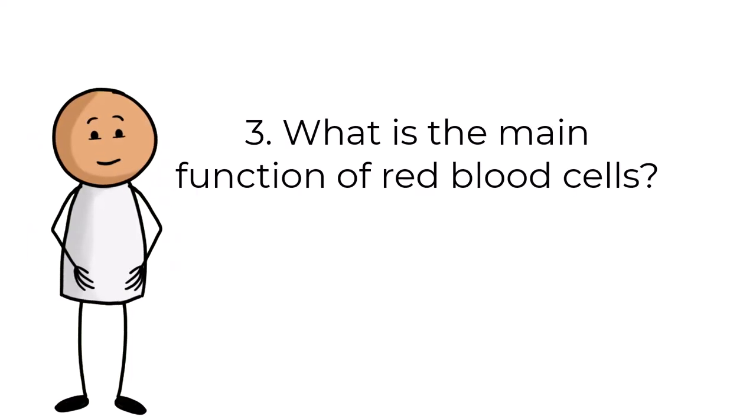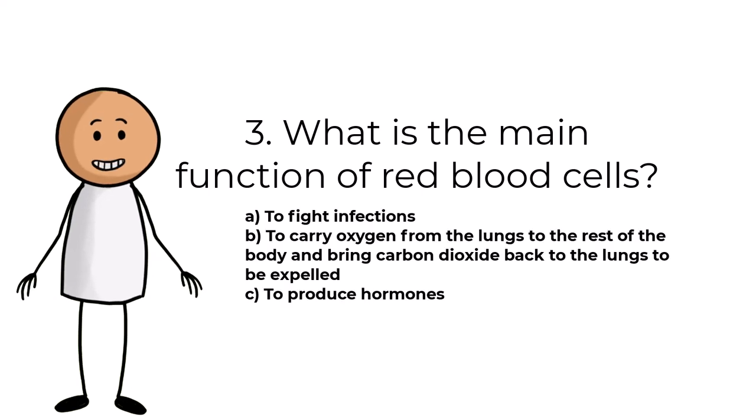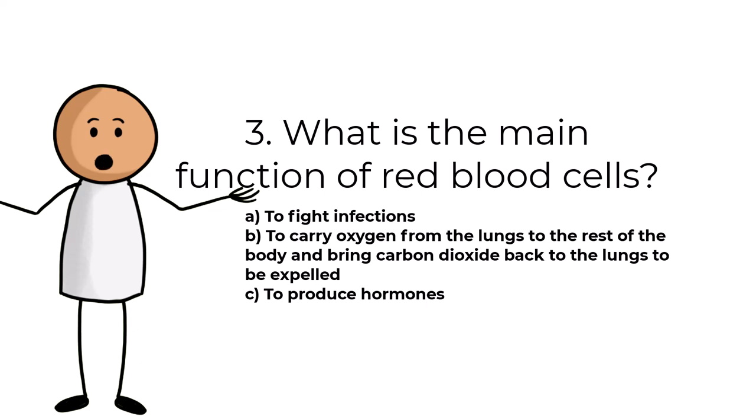Question number three. What is the main function of red blood cells? Answers are: A, to fight infections; B, to carry oxygen from the lungs to the rest of the body and bring carbon dioxide back to the lungs to be expelled; C, to produce hormones.